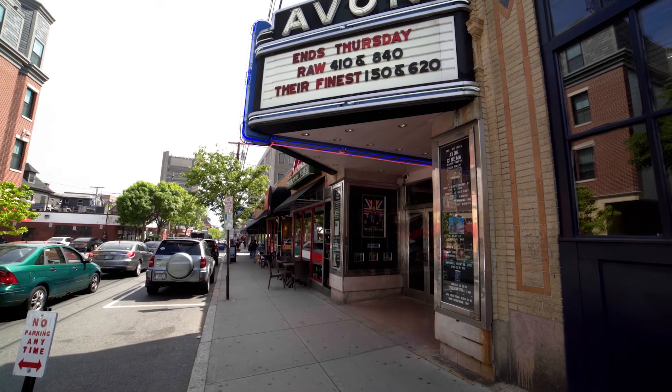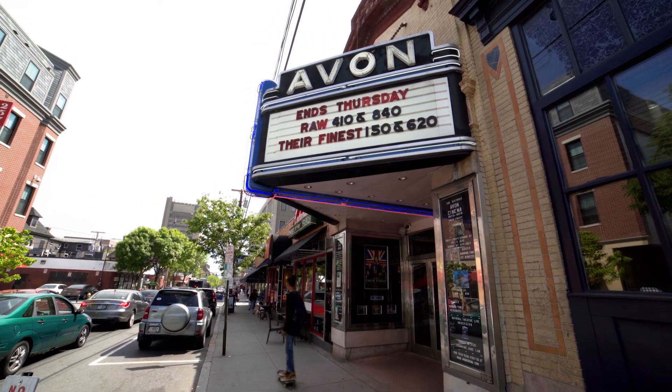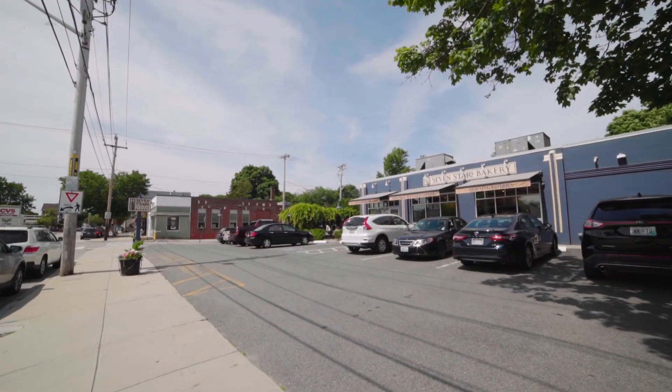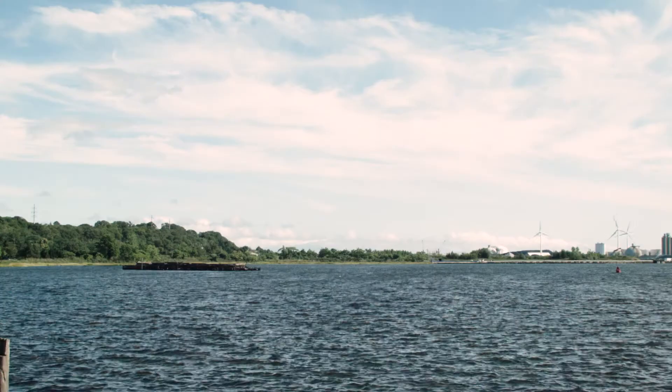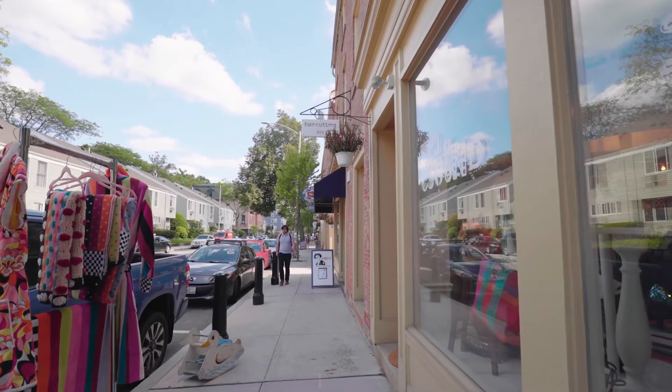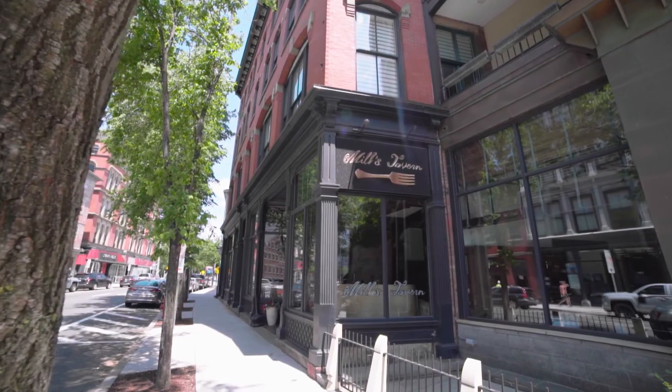The property enjoys walkable proximity to popular Thayer Street, surrounded by the campus of Brown University. Take Hope Street all the way down to India Point Park for scenic water views, or travel up the street for a unique variety of casual dining and boutiques.